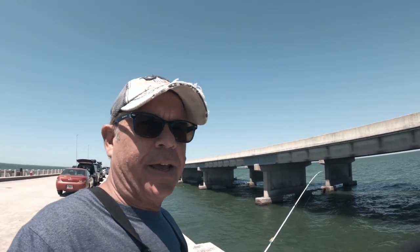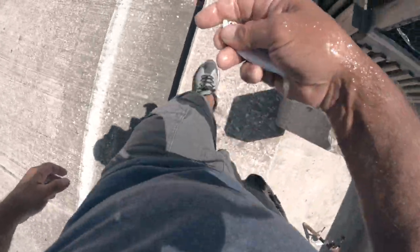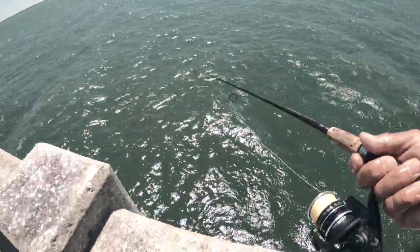We got nothing on the jacks. I jigged over there for about a half hour, had one hook up, but you know how jacks are — they come through a hundred miles an hour and just keep going. I missed the bite. I'm gonna go back to bottom fishing; if we've got some bait, let's see if we can get into something. We need something for a video.